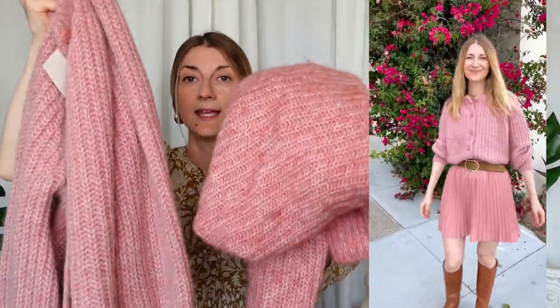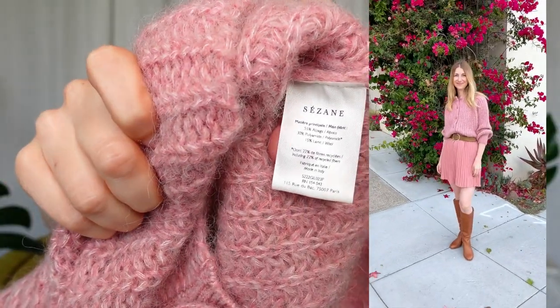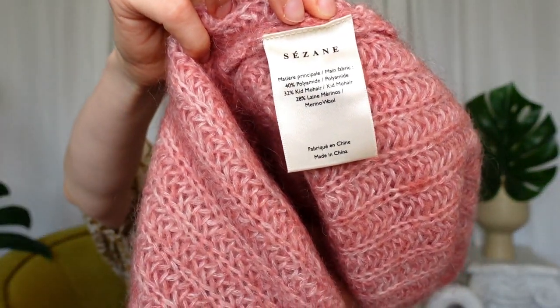The second difference is the composition. The Emil composition is different, so it's way less itchy in comparison to the Ahil. Emil has 55% alpaca, 30% polyamide, and 15% wool. In comparison, the primary fiber in the Ahil is polyamide — we have 40% polyamide, 32% kid mohair, and 28% wool. So the Emil has better composition and is not as itchy.